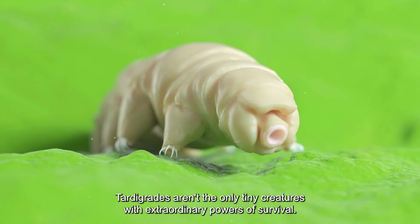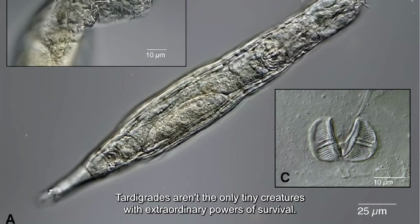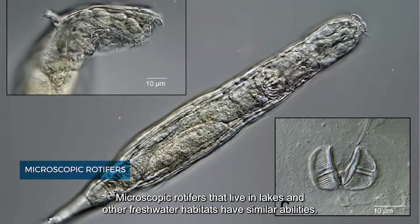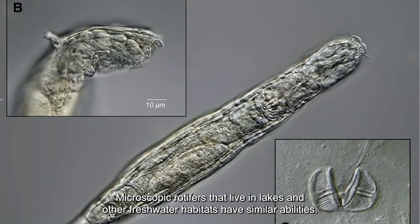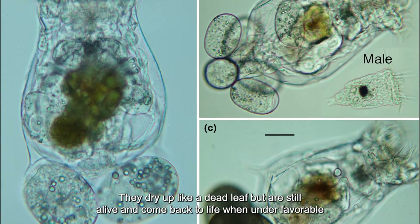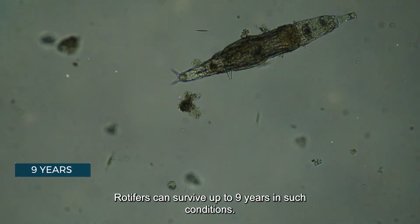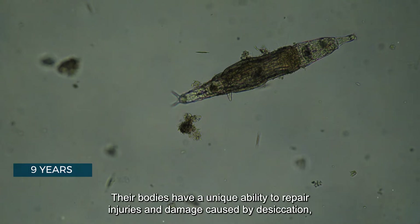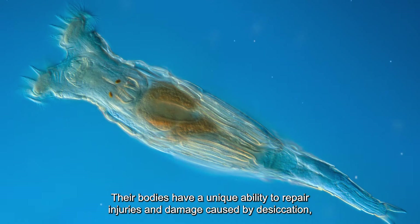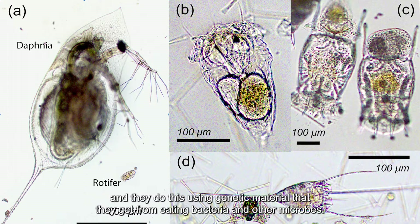Tardigrades can even tolerate the vacuum environment of space. Similarly, microscopic rotifers that live in lakes and other freshwater habitats have comparable abilities — they dry up like a dead leaf but remain alive and return to life under favorable conditions. Rotifers can survive up to nine years in such conditions, with a unique ability to repair injuries caused by desiccation using genetic material obtained from eating bacteria and other microbes.